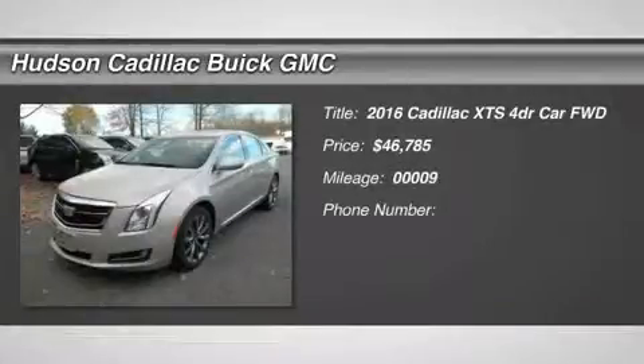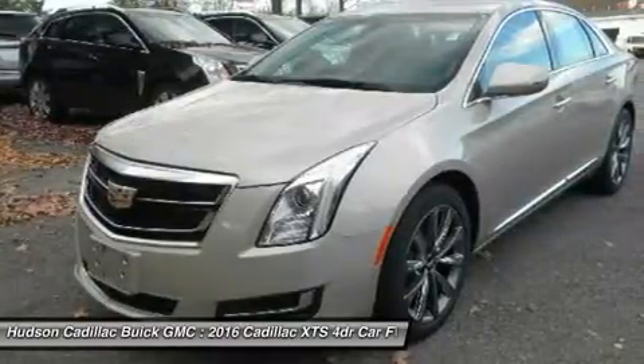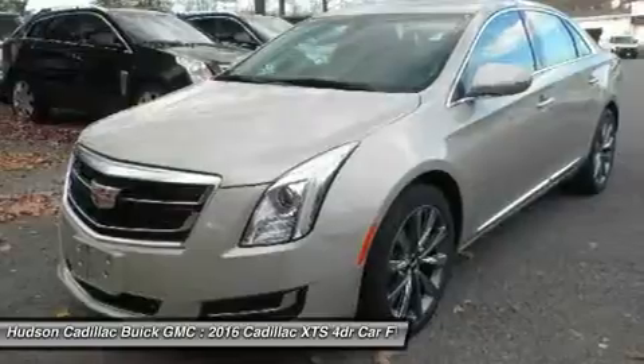2016 XTS. The Cadillac XTS will have every kind of feature you can think of. It comes with a spacious, high-tech cabin and packed with lots of safety features.